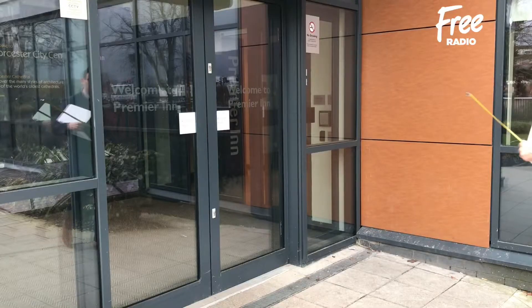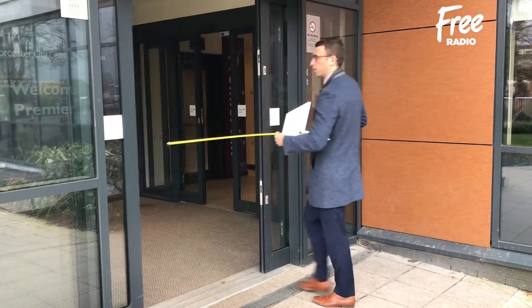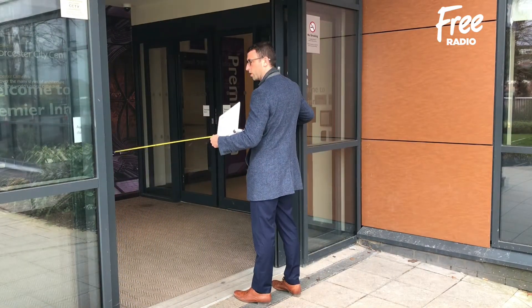400 places are going to be surveyed in Worcester to see if they're accessible for people with disabilities. This includes the cathedral, a number of hotels, also bars and restaurants.